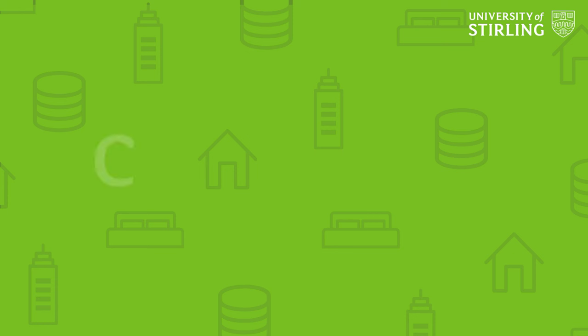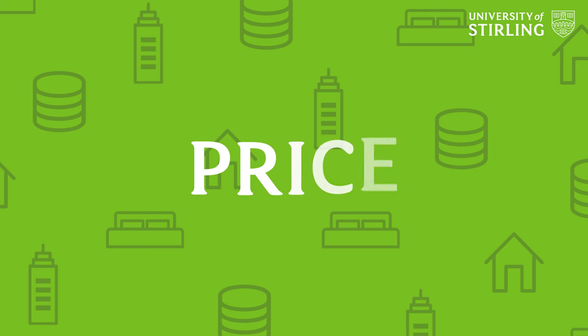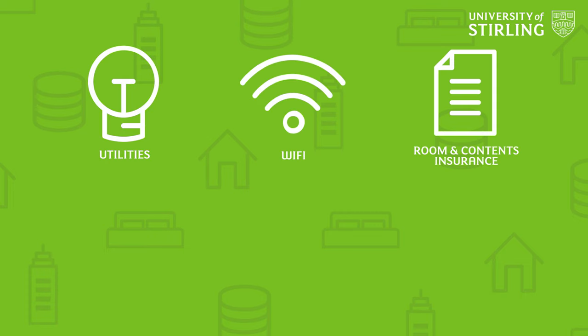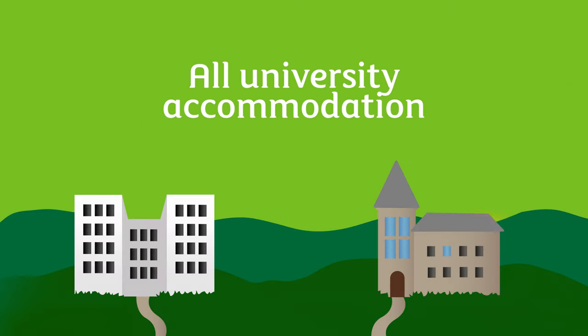Here are some things to consider. The cost of the accommodation will depend on what you're looking for. Consider what's affordable for you and what's included in the price. For example, utilities, Wi-Fi, room and contents insurance, housekeeping assistance, and 24/7 staff assistance are all included in the rent for all University of Stirling accommodation. The rent prices can be found on the website and are shown at a weekly rate.